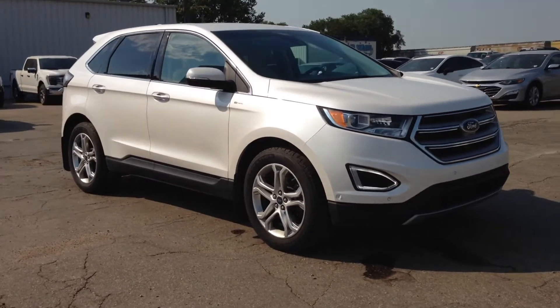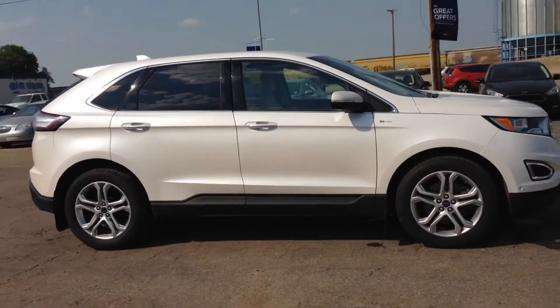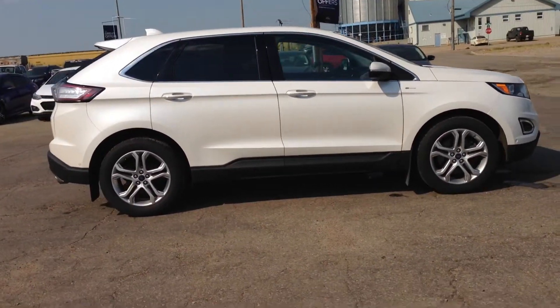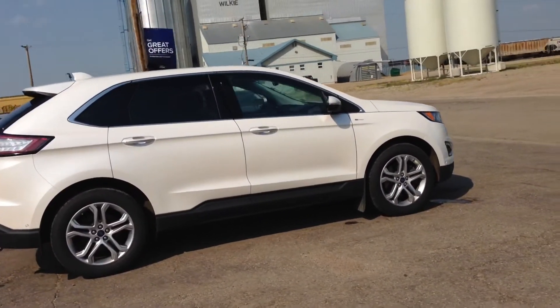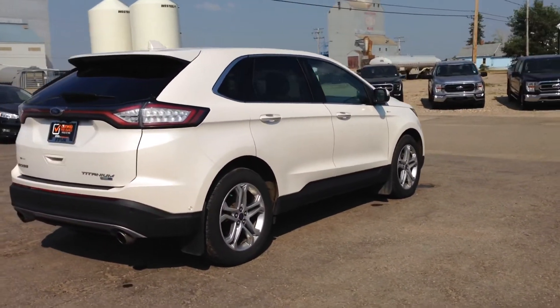Hey everyone! Check out this 2015 Ford Edge Titanium. This color is called White Platinum. This vehicle comes with remote start, lane departure warning, and reverse cameras with enhanced park assist.